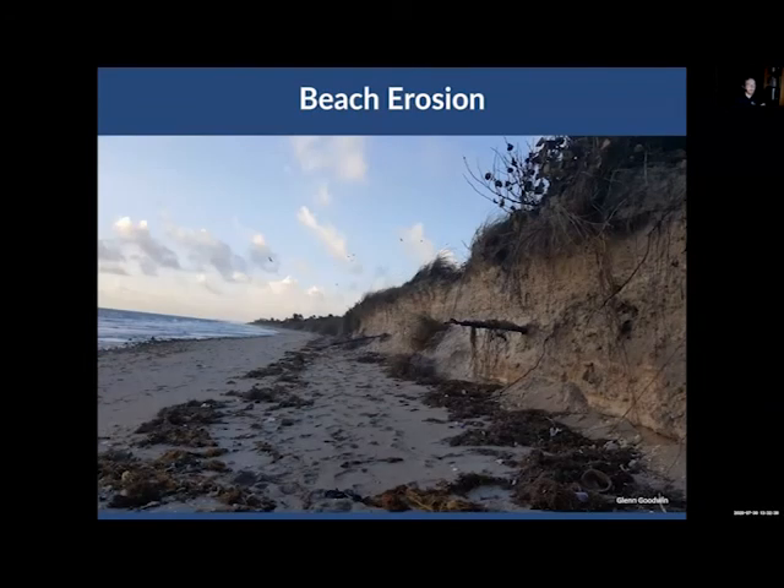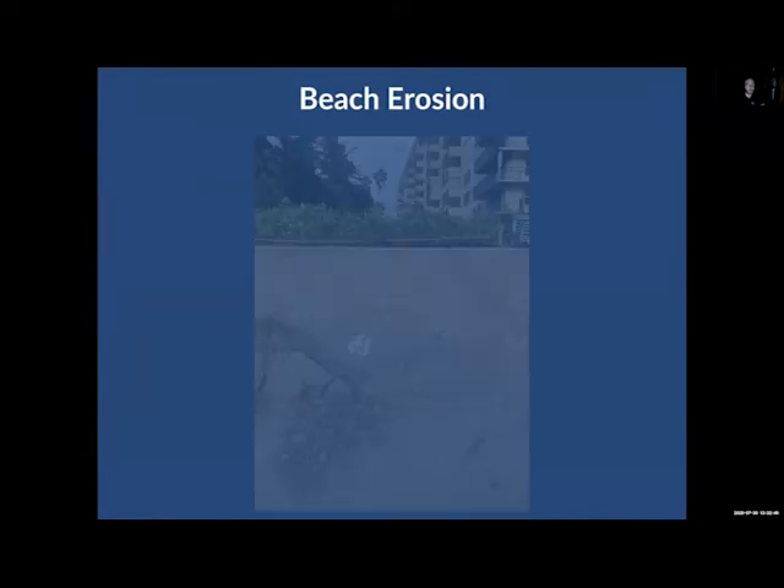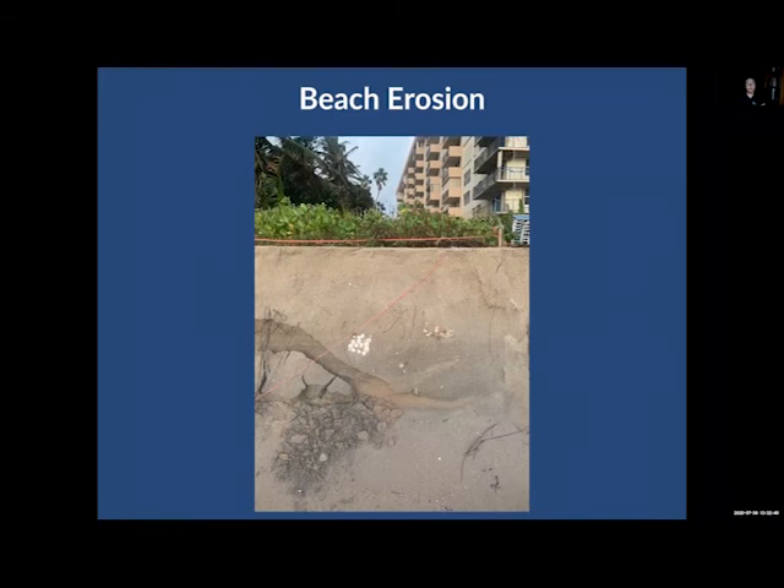Beach erosion is also a problem. We want a solid dune system in place to help trap the sand, and it's difficult if there are buildings there instead of dunes. You can see in this photo two exposed egg clutches where the sand has been washed away too much. That's not a great environment for incubation and we actually have to move those eggs. All of this is a contributing factor from coastal development.